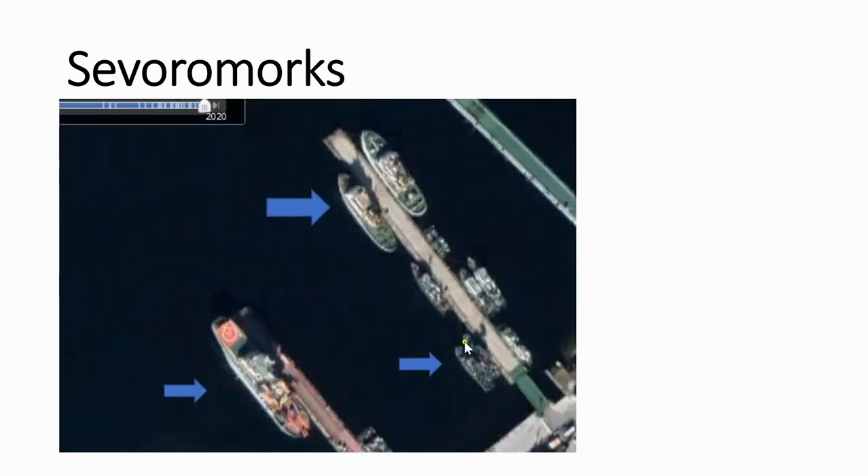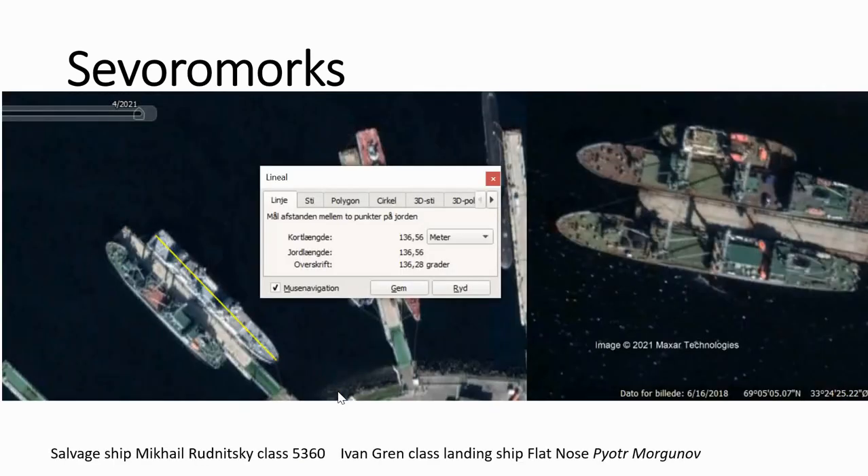The first ships we see are some patrol boats, some tugboats, and a supply vessel. Not very interesting.